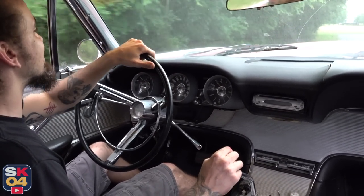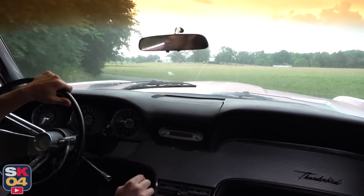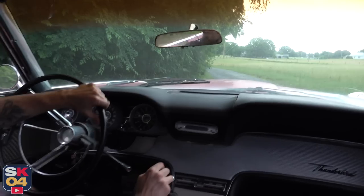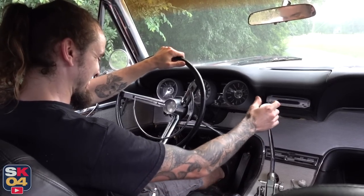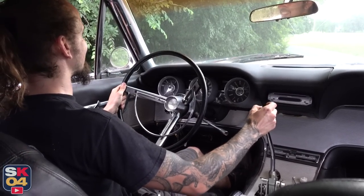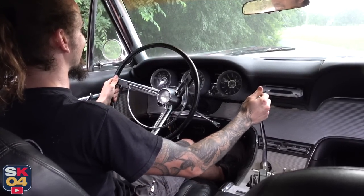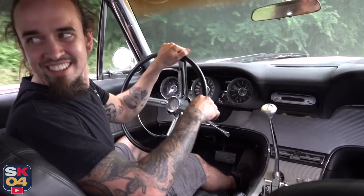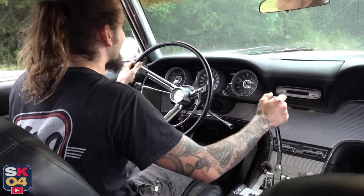Hey, at least it drives! Oh yeah. I wonder if we have reverse. Let's see — that's a heck of a view out the windshield too. Oh — barely got brakes. And... maybe not. There you go. Maybe if I give her a little bit. She's old, give her some time.